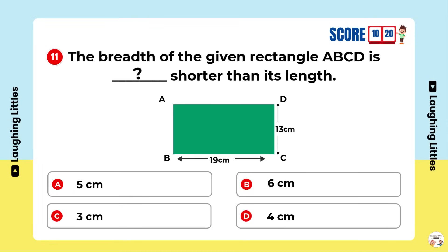The breadth of the given rectangle ABCD is shorter than its length. Option B is the right answer.